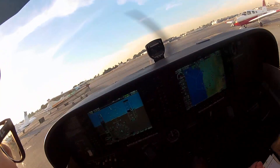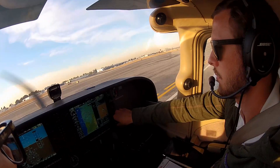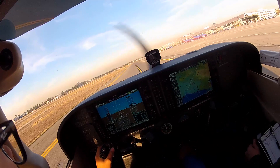Road is clear both sides and Alpha is also clear. Instruments are good. November 3A Delta, contact tower 126.8, have a good flight. Readback: 126.8, 3A Delta, have a good day.